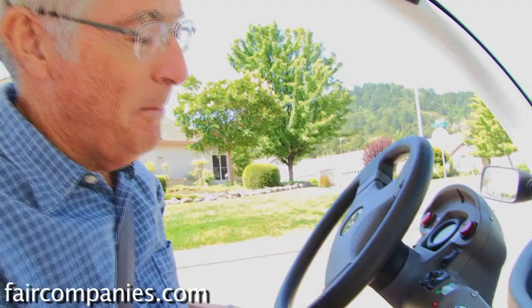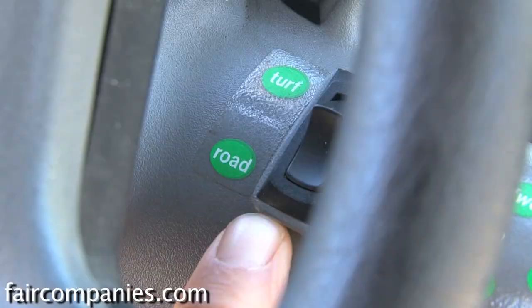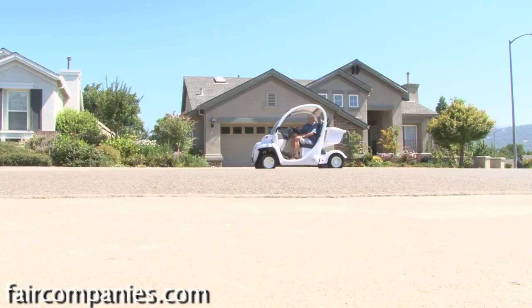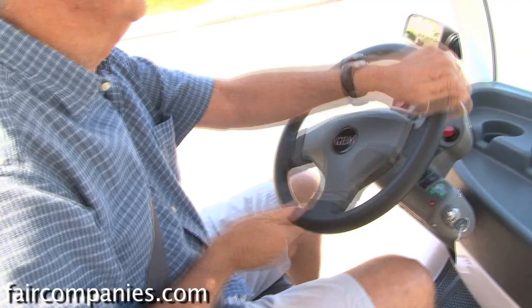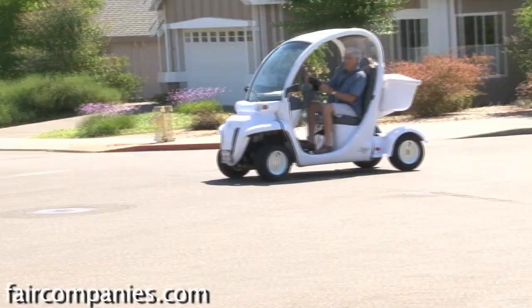You talked about it being a possible golf cart — it is. There's a little setting here for road or turf. Do you golf? Very seldom, so we haven't used them as golf carts yet. So the idea was not to golf with it? No, the idea was to save on gas and just get around the city as economically as possible.